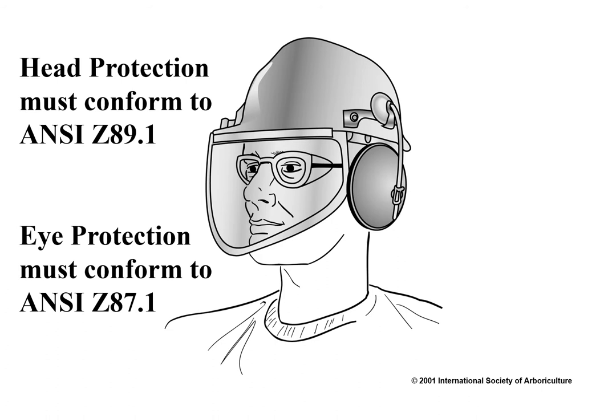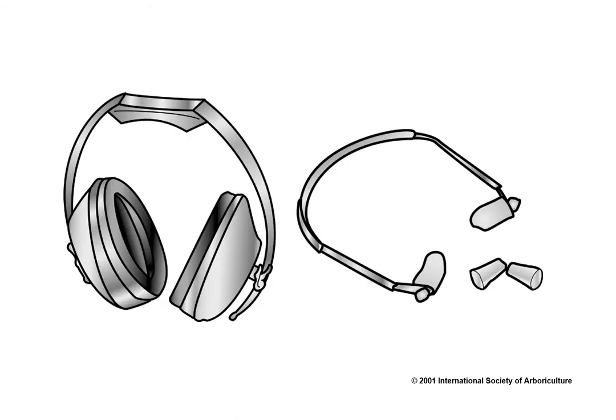Clothing and footwear appropriate to the known job hazard shall be approved by the employer and worn by employees. Workers shall wear head protection that conforms to ANSI Z89.1. Class E helmets shall be worn when working in proximity to electrical conductors. Face and eye protection shall comply with ANSI Z87.1. Chainsaw resistant leg protection shall be worn while operating a chainsaw during ground operations. When noise levels exceed acceptable standards as established by federal regulations, approved hearing protection shall be provided by the employer and worn.